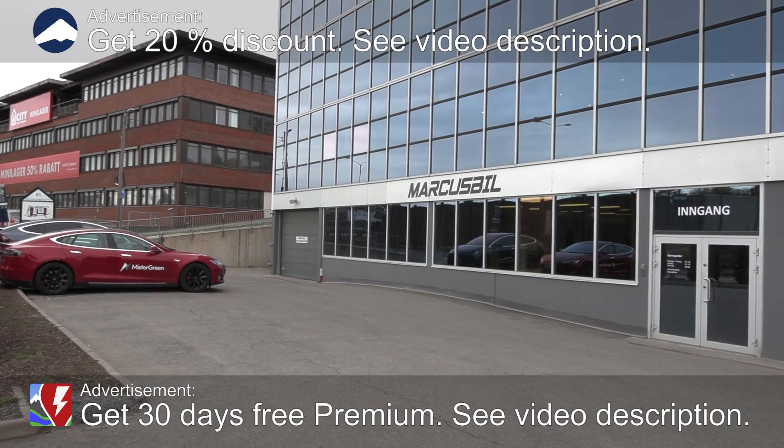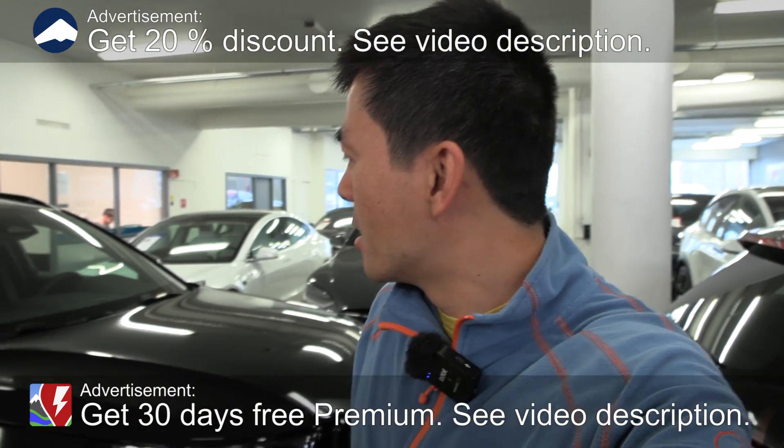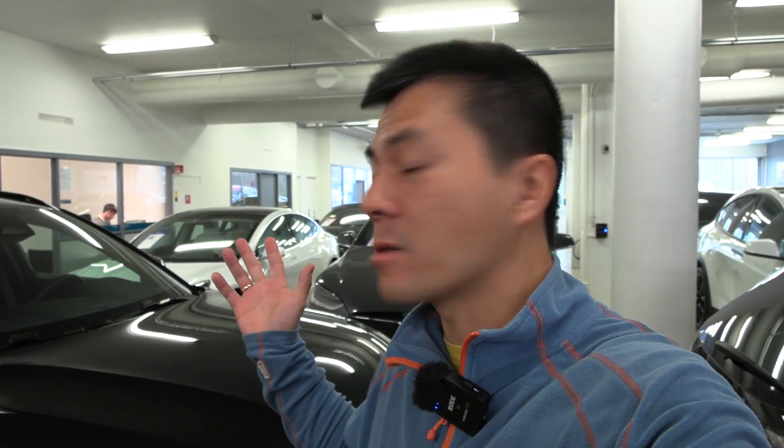Yo, what's up? We are now at Markus Biel here in Billingstad, and today I'm going to test something. In the latest Model 3 that I've been testing for Markus Biel, it has the AMD Ryzen chip. But first I want to see how it is with the old cars — and I think we have enough Teslas here that we can test.